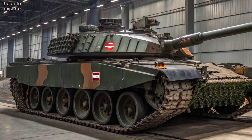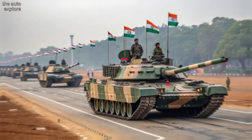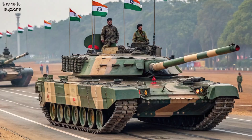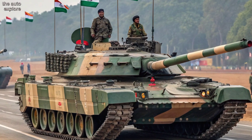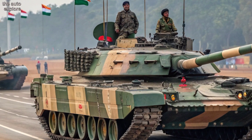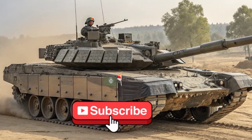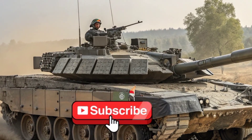Deployed with the Indian Army, the Arjun Mk1A is built for high-intensity warfare — fast, tough, and deadly. This is not just a tank; it's India's armored edge on the battlefield. Stay tuned to AutoExplore for more in-depth looks at modern defense tech.